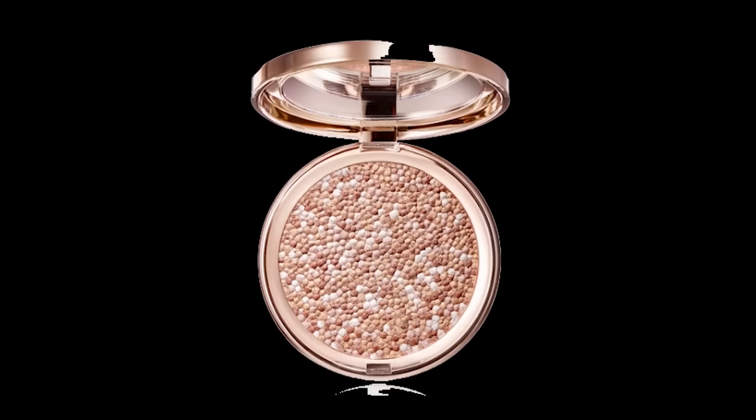Our next item is from Siaté London — it's the Confetti Highlighter, a warm glow highlighter that sells for $32. Achieve a sun-kissed glow with Siaté London's Confetti Highlighter, featuring a mix of golden champagne and pearlescent shades carefully pressed together for a radiant highlight in one sweep.